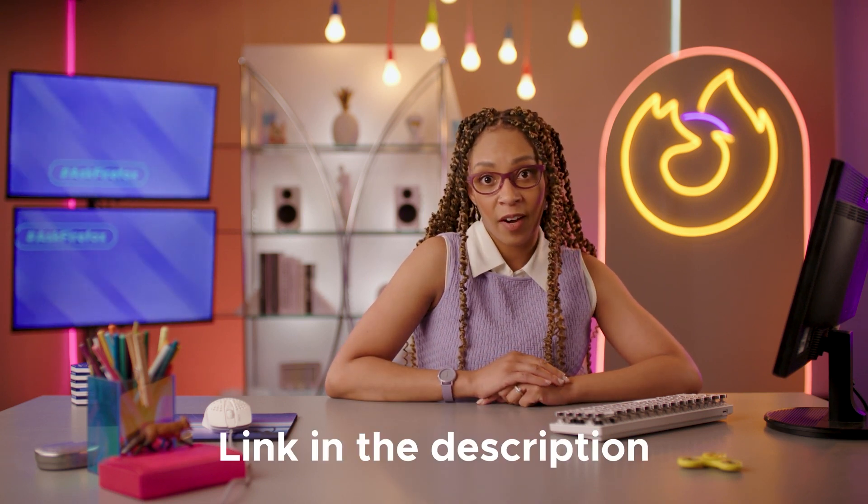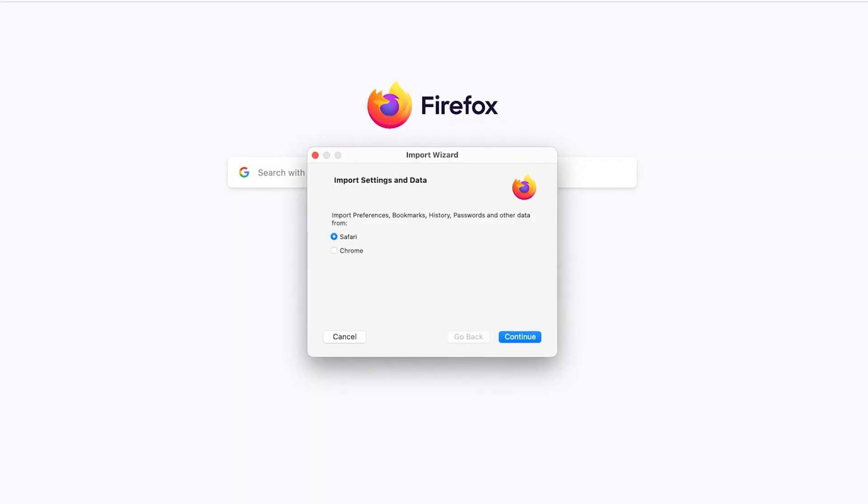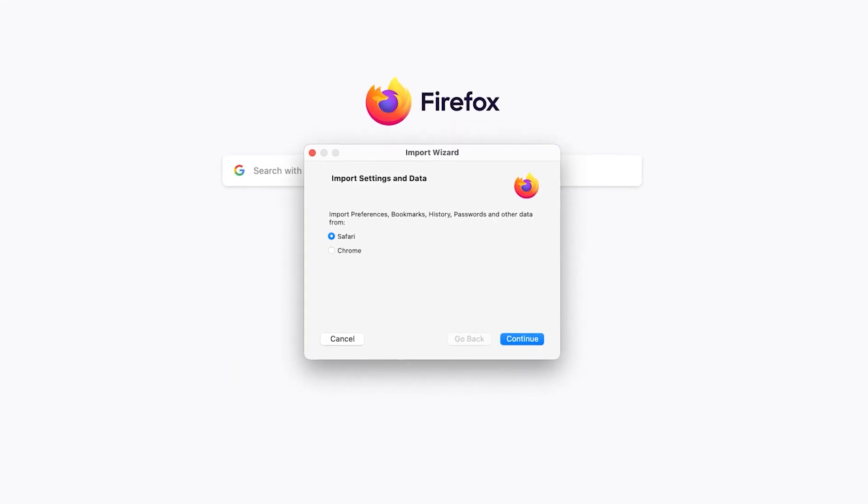Step one — which should also be the first step you follow every time you buy a new computer — download and install Firefox. The first time you open Firefox, it should ask you if you want to import settings and data from Safari or Chrome. It'll even do your stored passwords. Super painless.